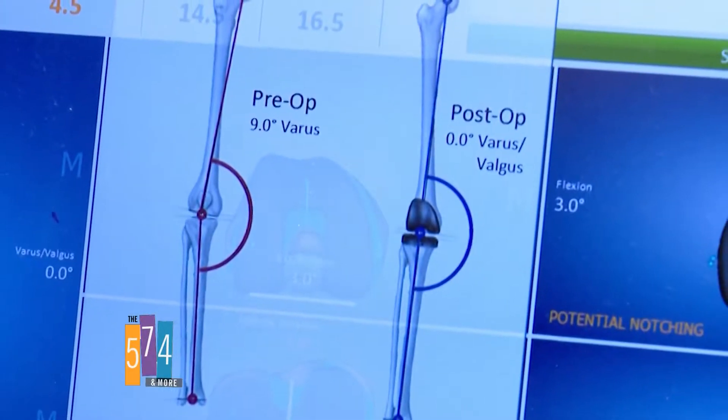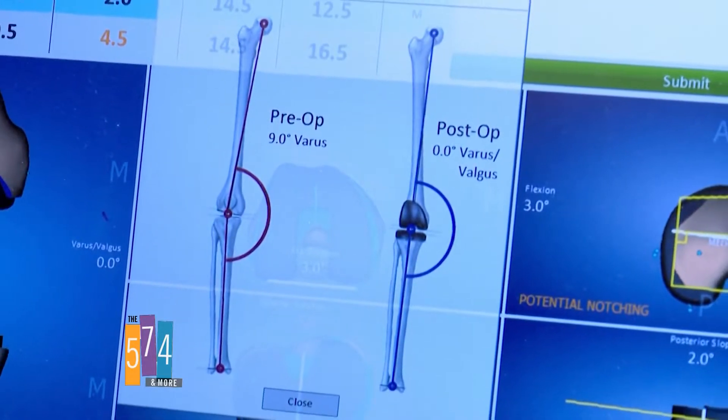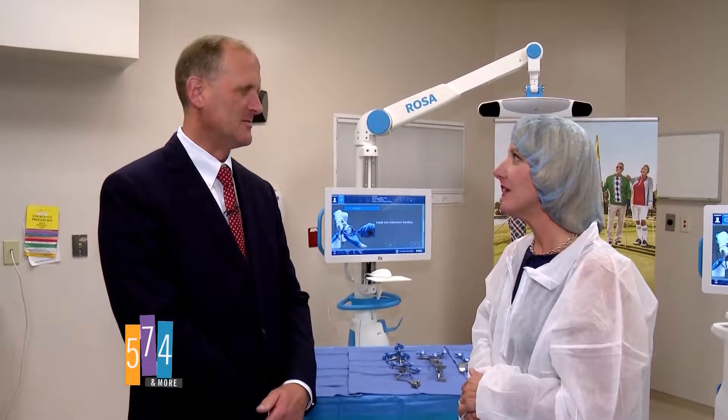This helps your patient by making sure you give them a perfect knee — that it's balanced right, lined up right — which will allow it to function correctly and allow it to last longer.